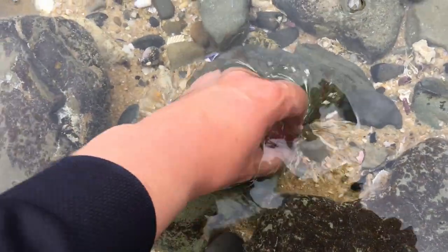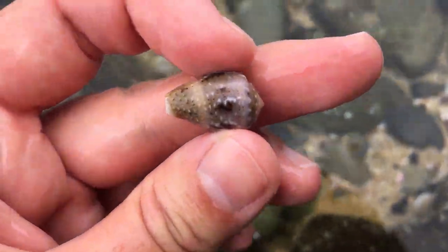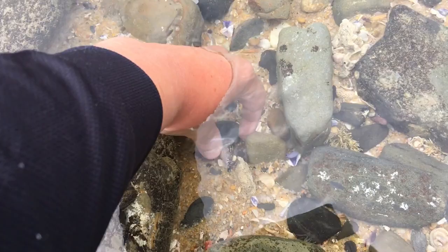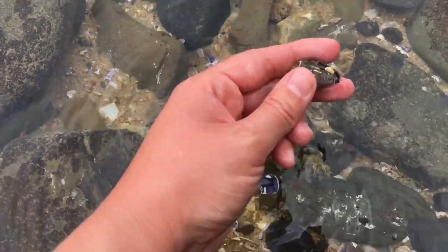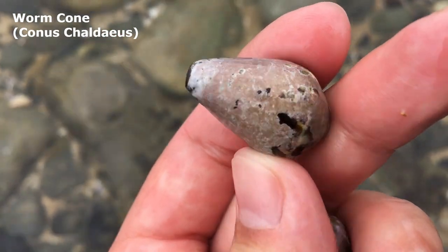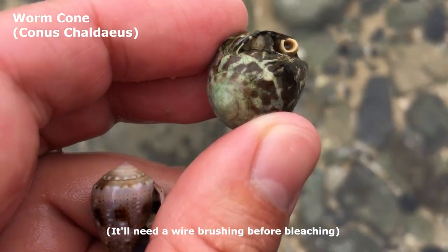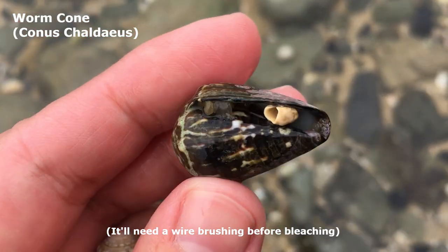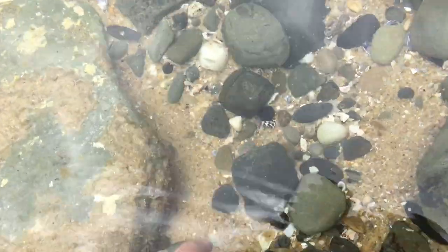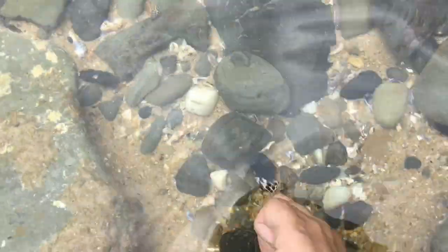Right next to it, I almost missed it right here — oh my goodness, he needs a bit of a cleanup, but I've got myself a worm cone! Wow, he needs a lot of cleanup. This guy is going to look lovely in black and white once I'm all done with him. Is it cone day today? Look at that one just hiding there.